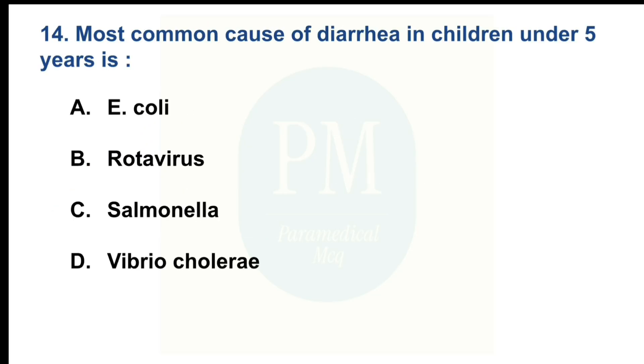Most common cause of diarrhea in children under 5 years is. Option A: E. coli. Option B: Rotavirus. Option C: Salmonella. Option D: Vibrio cholerae. The correct option is Option B: Rotavirus.